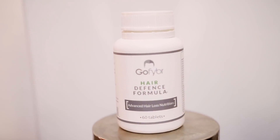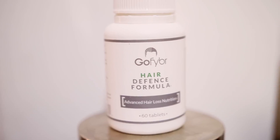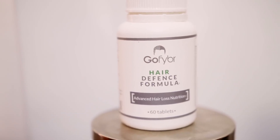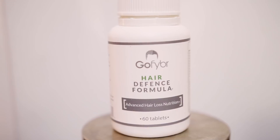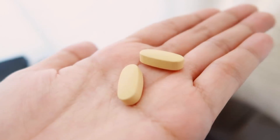The vitamins that I have been using is the Go Fiber Hair Defense Formula Advanced Hair Loss Nutrition, and this contains 23 distinct ingredients to help promote hair growth and overall hair follicle health. This contains 60 tablets. I've finished this bottle, but I actually took a video before I started taking it, so I'm going to be flashing that clip right here.